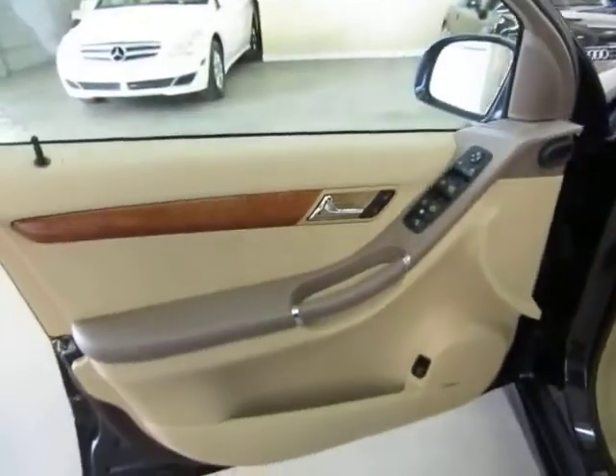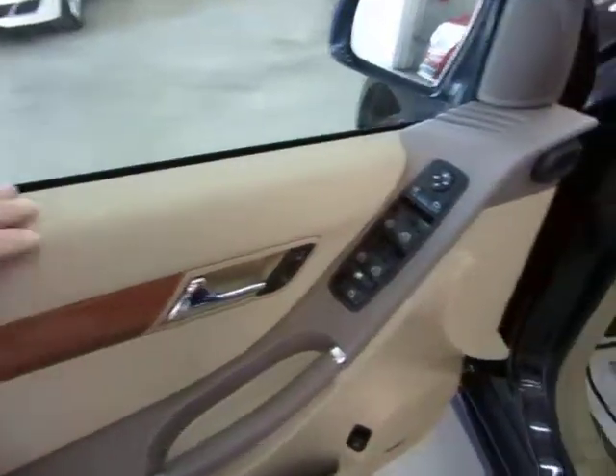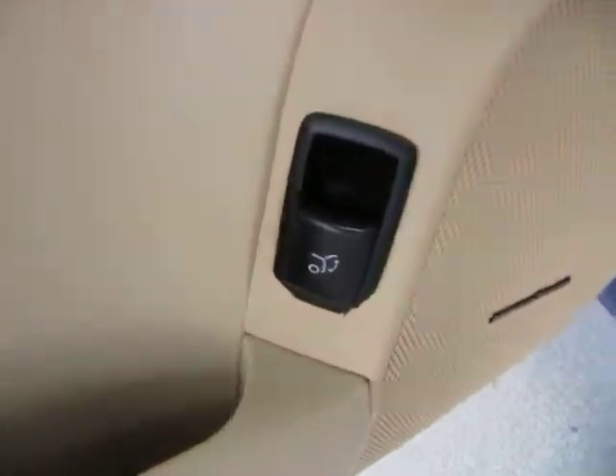The door panels are beige and mocha with the wood trimming. Of course, we've got power windows, power door locks, cruise control, and tilt wheel. Like I said before, power tailgate and the Harman Kardon stereo sound system.